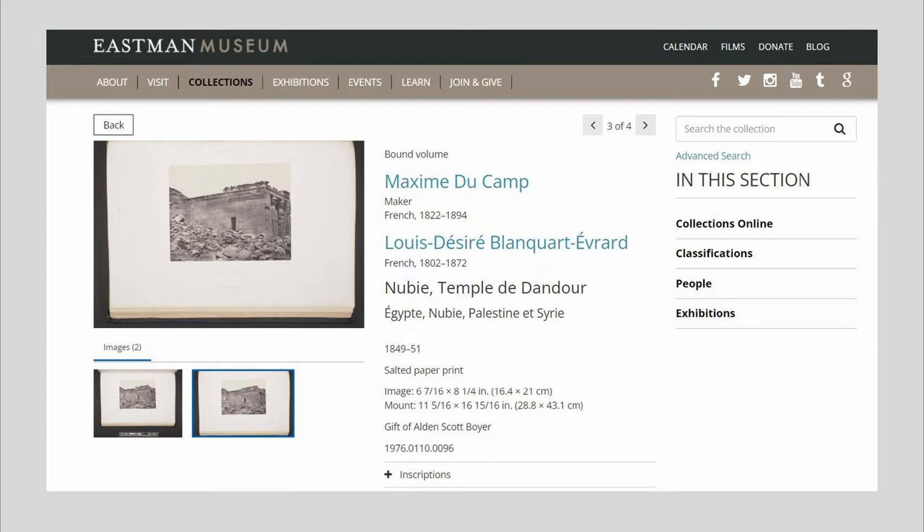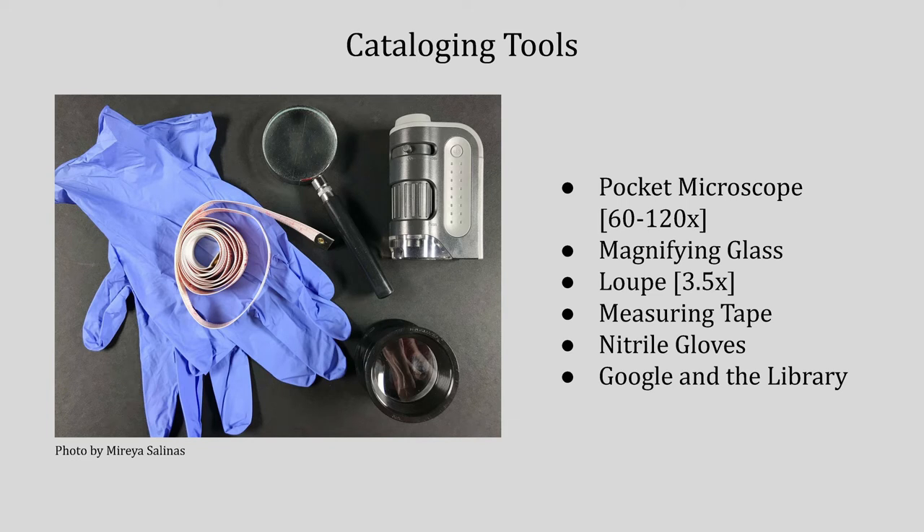These are all available for the public through our online collections on our website, eastman.org. Here's a screenshot of what that would look like on the website. This is a page from Maxim du Camp's Egypt, Nubia, Palestine, and Syria, of the Temple of Dendur — which if you've ever been to the Metropolitan Museum in New York City, that's the temple they have rebuilt there. Basically, I take an object from the vault and I try to get as much information from it as I can. This includes process ID — there's not just one way to make a photograph, and determining the process ID can help me date the photograph, as different photographic processes are popular at different times and were also invented at different times. I'm also transcribing anything written or printed on the object, measuring it, doing research if needed, and then putting all that information into our database so it can be accessible to others.